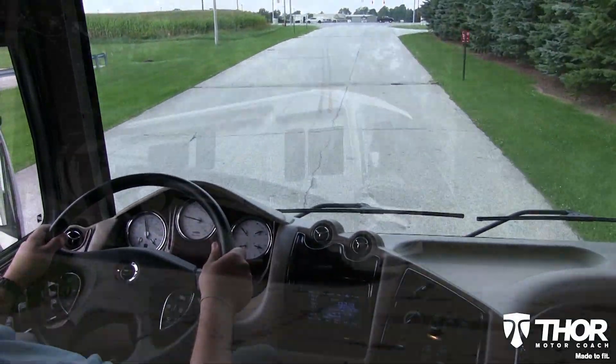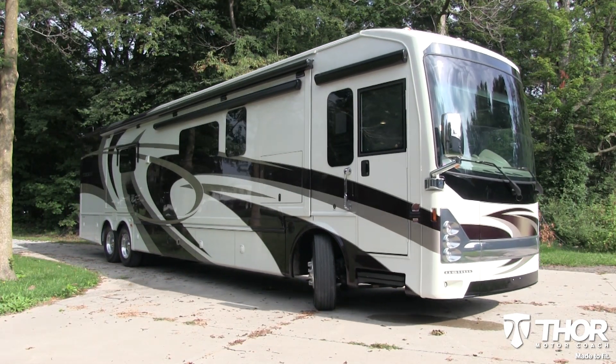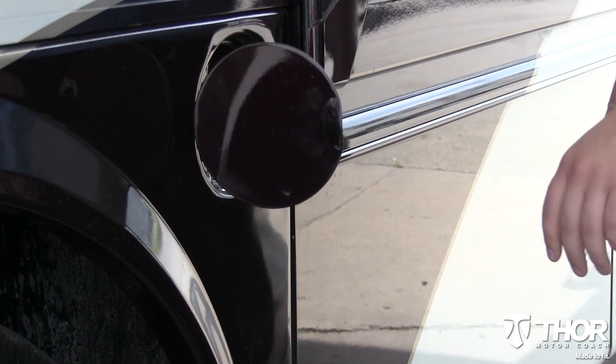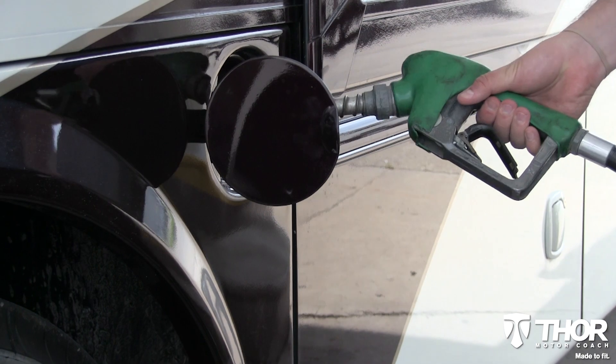Do you want to enjoy the road more? Don't worry, the Tuscany has you covered with a dual-fill 150-gallon fuel tank. Each fill-up can carry the coach in excess of 1,000 miles, leading to fewer stops at the pump.